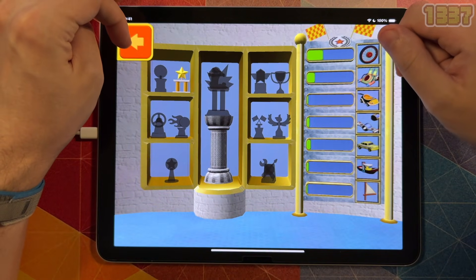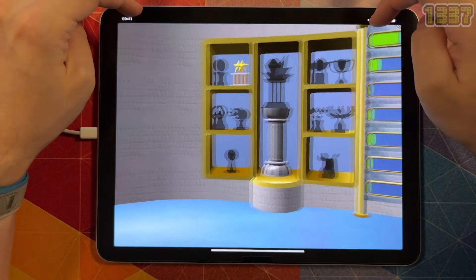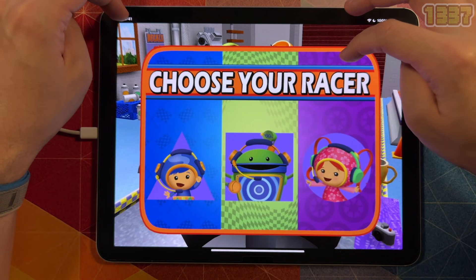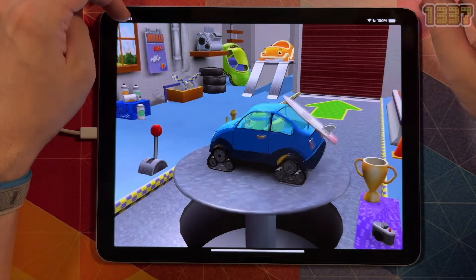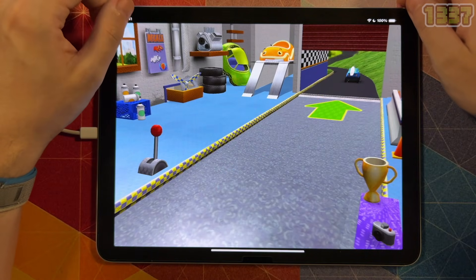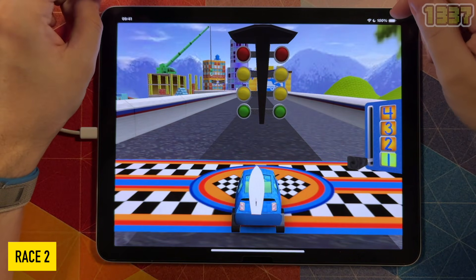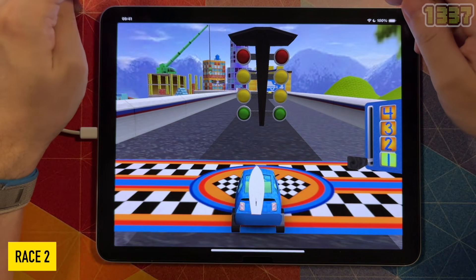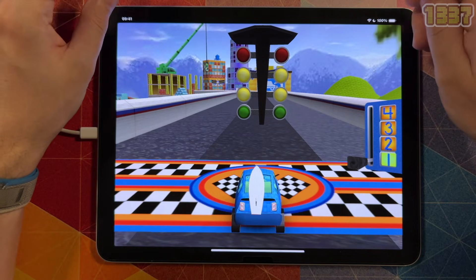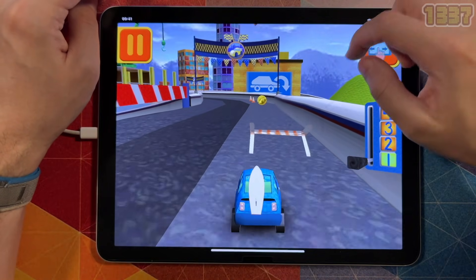This is your trophy room. You can see the trophies you've earned and check your progress. Keep racing to earn more. Choose your racer. Let's go! It's time for the big race. Collect coins to earn special prizes, and watch out for things on the road that can slow you down.